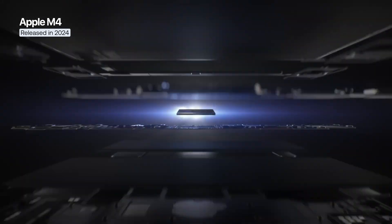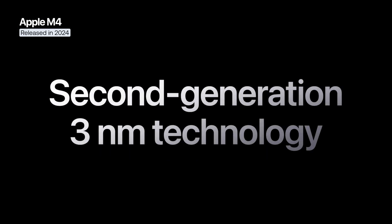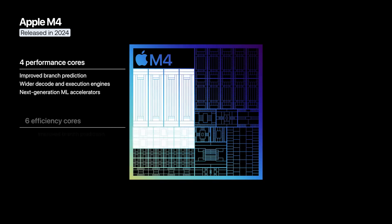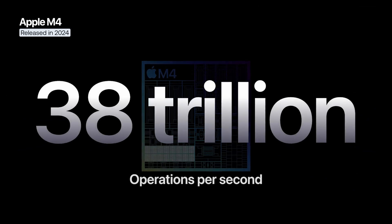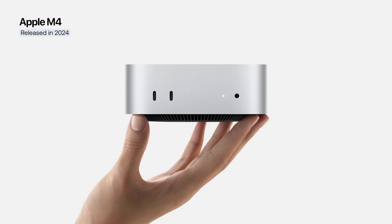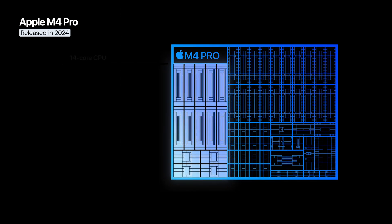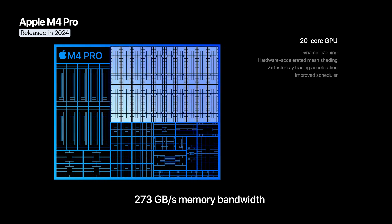In 2024, Apple introduced the M4 series along with the iPad Pro. This chip is built on a second-generation 3nm process and includes 28 billion transistors. It features up to 10 CPU cores, 10 GPU cores, and a 16-core neural engine capable of performing 38 trillion operations per second. The M4 later expanded to the MacBook Air, MacBook Pro, iMac, and Mac Mini. The M4 Pro is a more powerful version with additional CPU and GPU cores and a memory bandwidth of 273 GB/s.